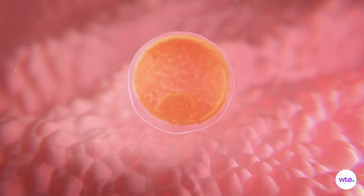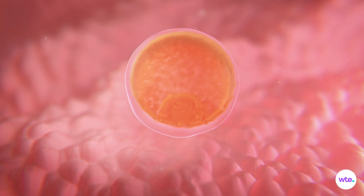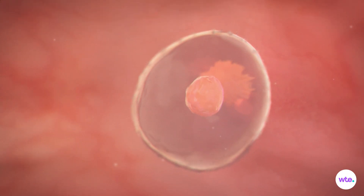Once in place, about 6 to 10 days after fertilization, the blastocyst undergoes the great divide, splitting into two bundles of cells. The inner bundle will become your baby, while the outer bundle will burrow deep into the wall of the uterus to become the placenta, your tiny one's lifeline throughout your pregnancy.